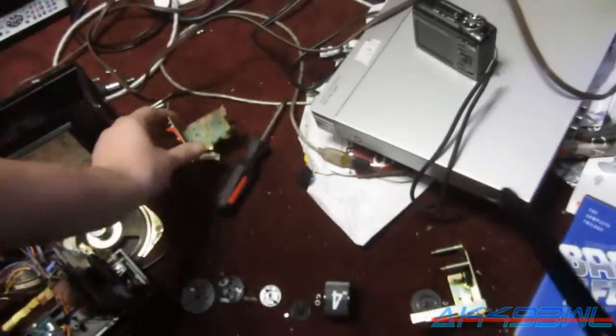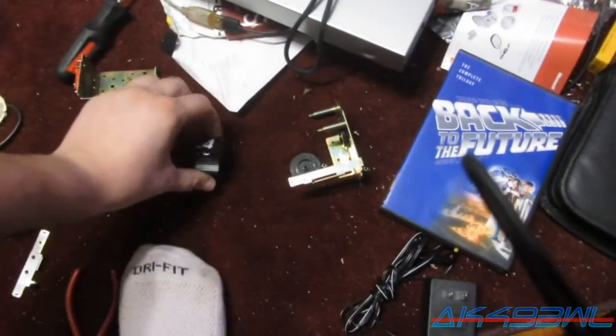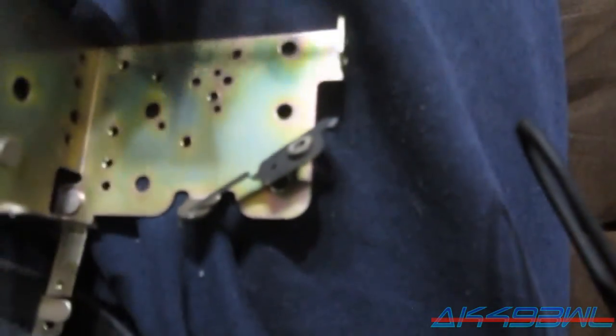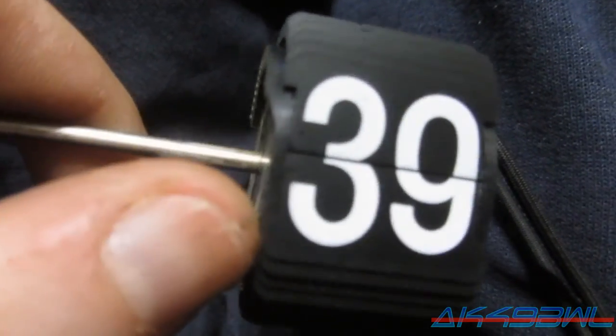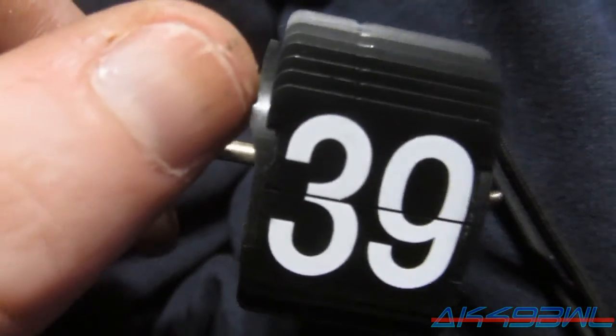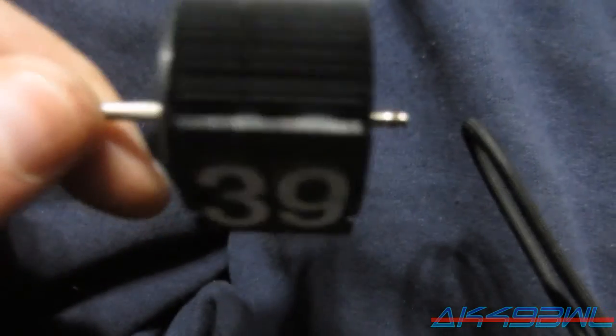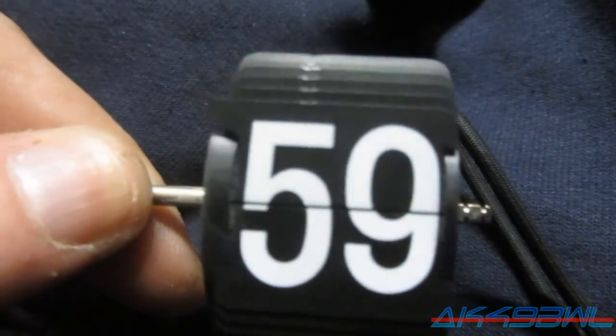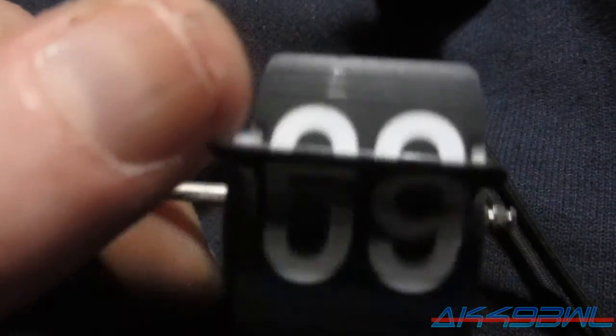A little something I forgot to mention. Check this out — the way this clock is supposed to work. You've got the hour hand — well, it's a flip number. Here's the main body. Let's go back to 39 — that'll work. On here you see there's this little beveled area along the edge. It kind of flips upward, and as the numbers go on, towards the end you get 59. And then you've got that little tab right on the 59, and then you flip that over.